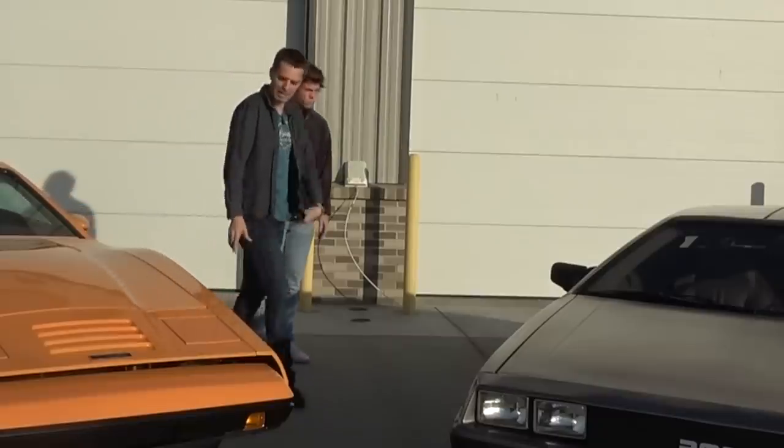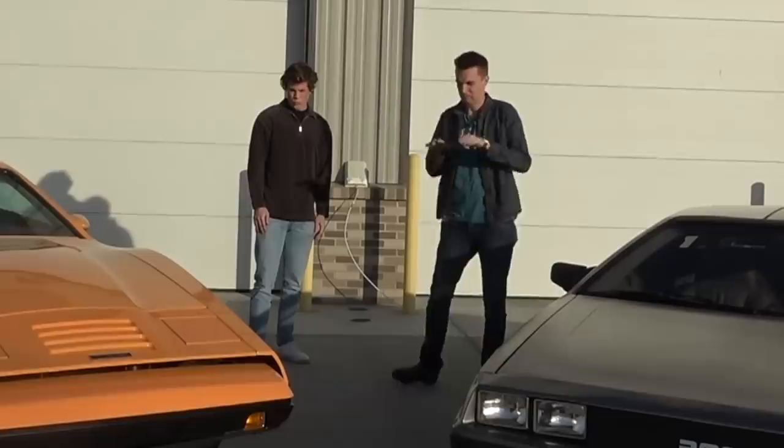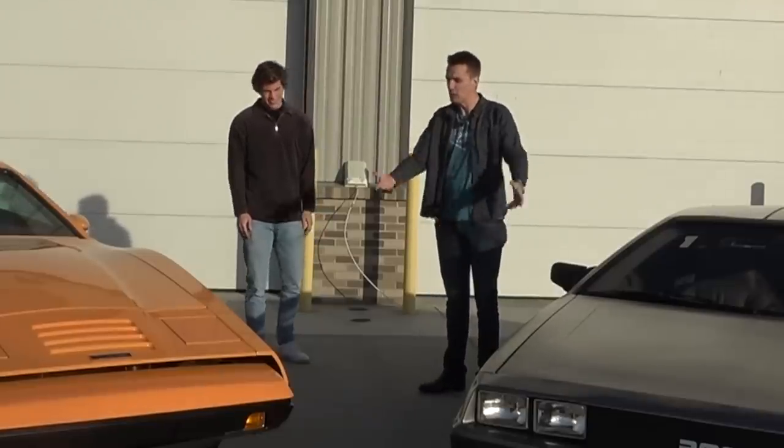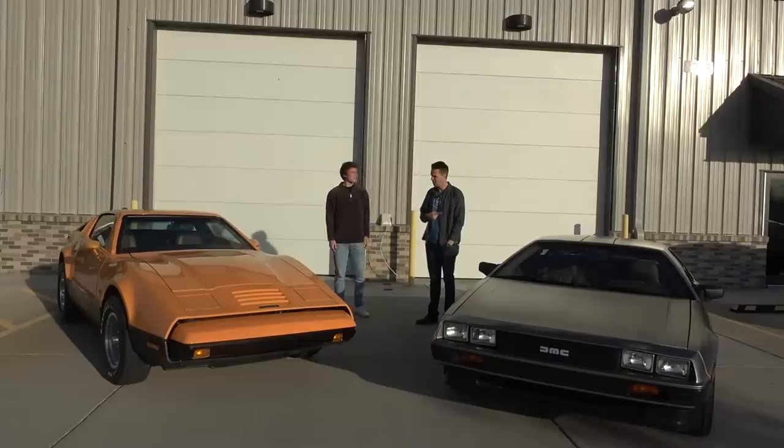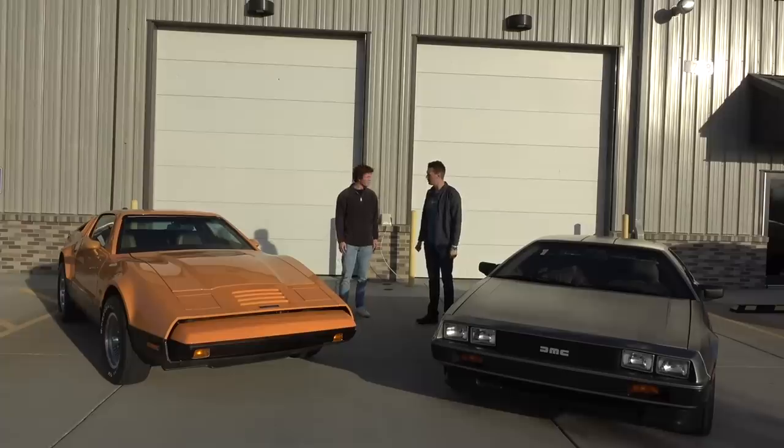We've got a race, Drew. I don't think anybody's ever lined up one of these cars for a drag race — the two weird gullwing cars. I typed it into Google and didn't see anything. I'll take the DeLorean, you can take the Bricklin, and we might as well do a Le Mans-style start where you run to the car and get in.